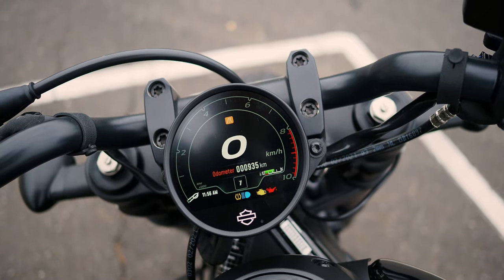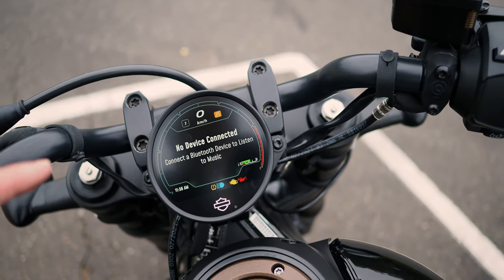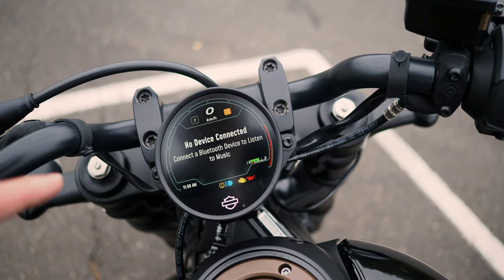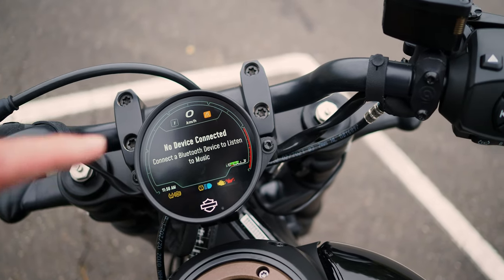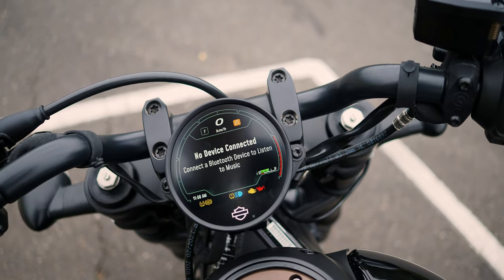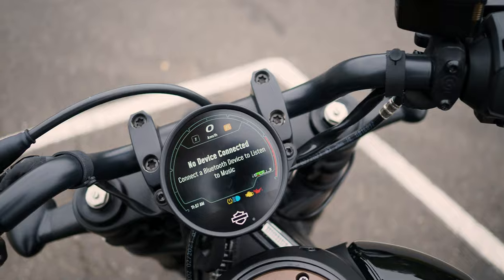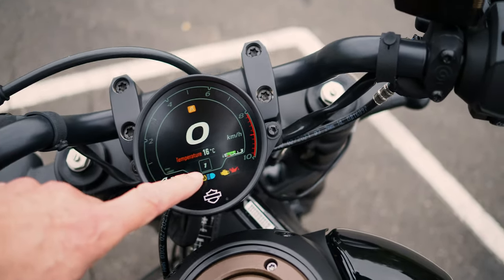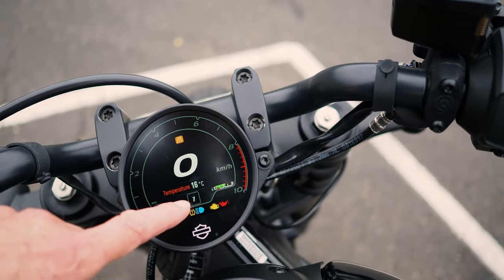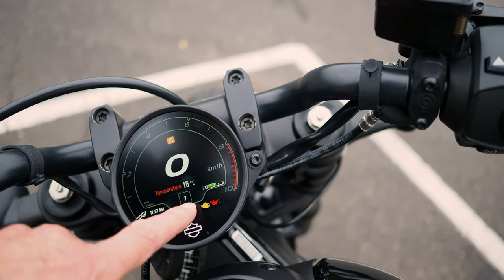And your odometer. You can't hook up your phone to this without the Harley app, and you can't connect the Harley app without owning the bike and having the VIN number. So the owner is the only one who can really pair their phone to this setup, which is a pity. Then you've got your gear indicator, which I found quite easy to read while riding, and your fuel gauge.